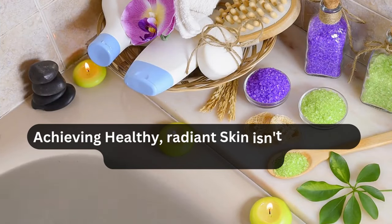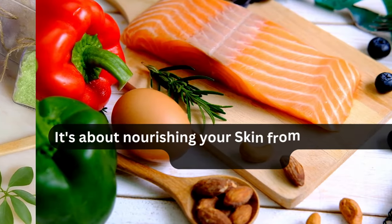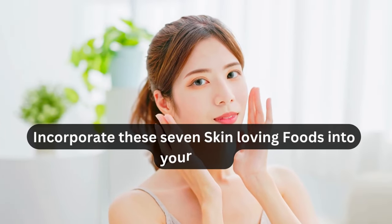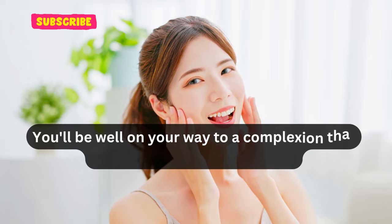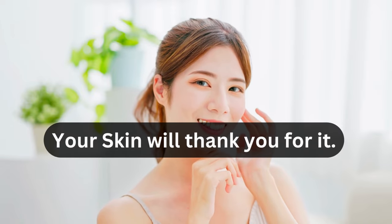In conclusion, achieving healthy, radiant skin isn't just about using the right products — it's about nourishing your skin from the inside with the right foods. Incorporate these seven skin-loving foods into your diet, and you'll be well on your way to a complexion that glows with vitality and beauty. Your skin will thank you for it.